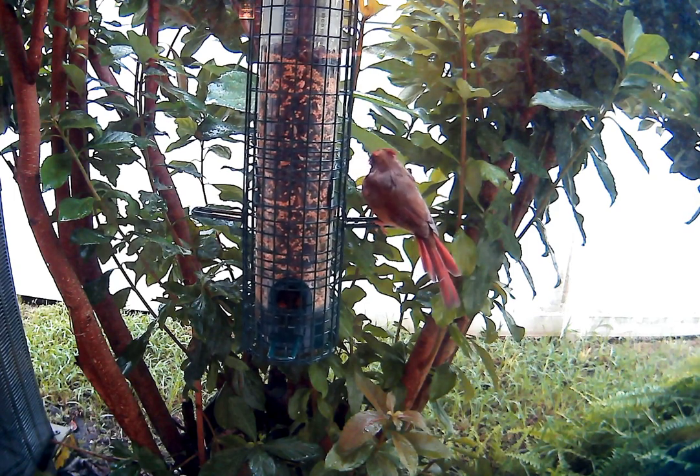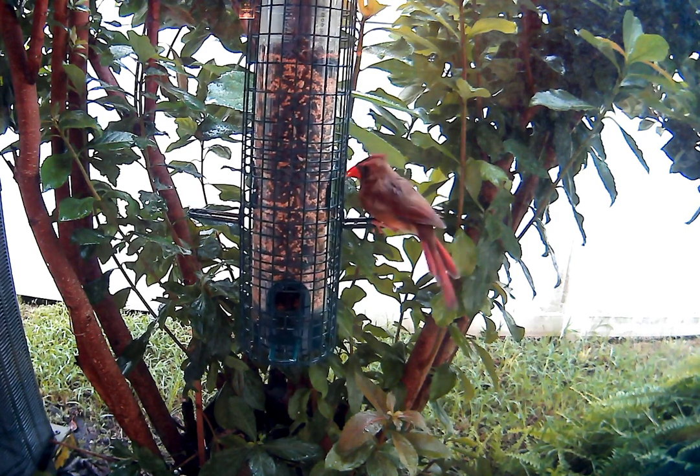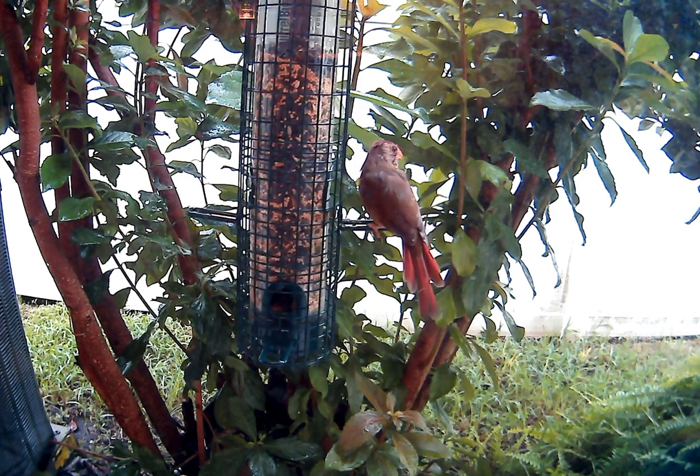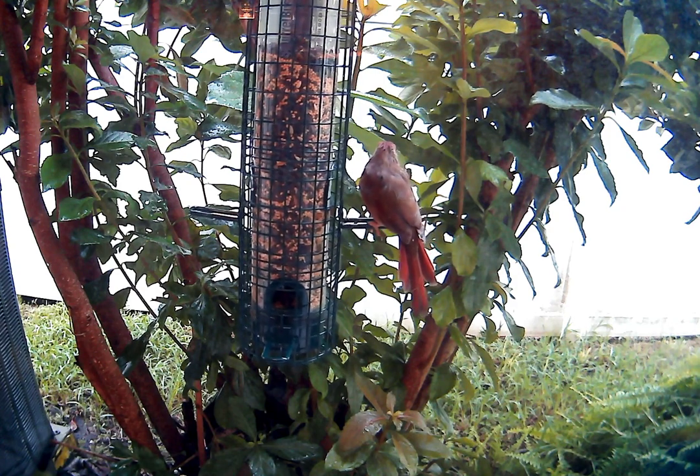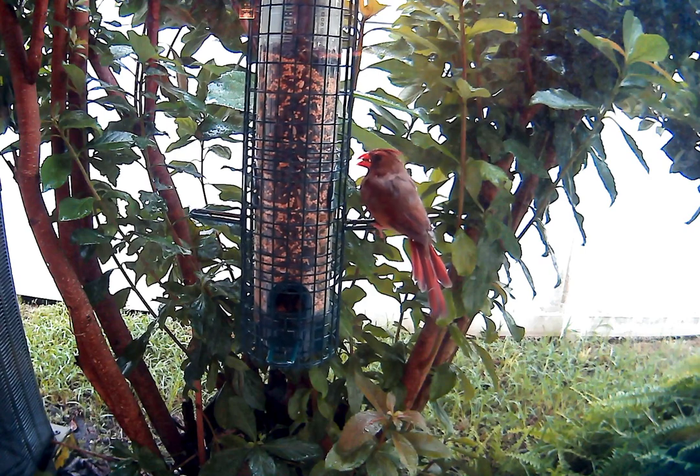I probably need to put a piece of paper in the seed drop on the opposite side of the bird feeder so they can't sit there and eat — they have to come up where I can see them.